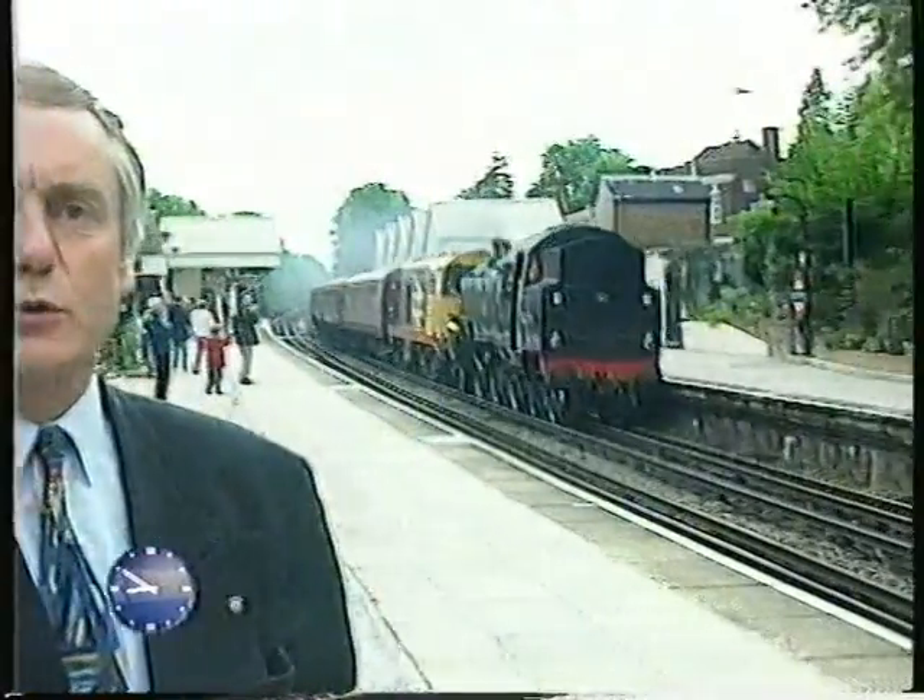Now they've proved they can do it, London Underground have found the public clamouring for more. So much so that Metroland will again resound to the sound of steam next weekend. Bill Hamilton, BBC News, on the Metro.